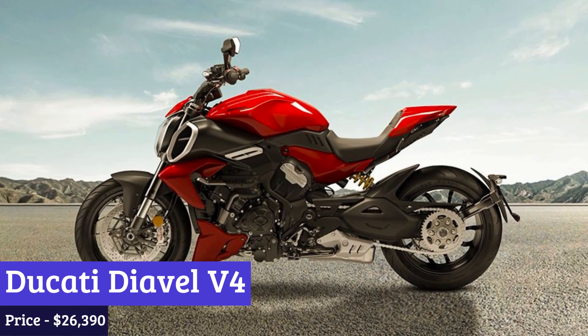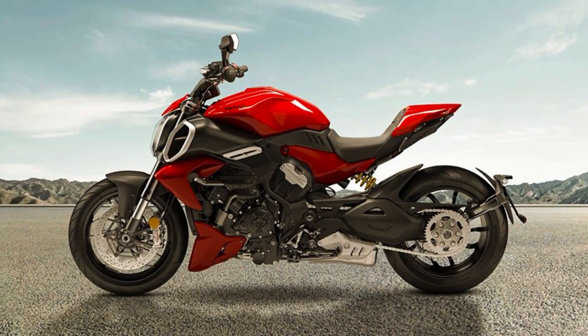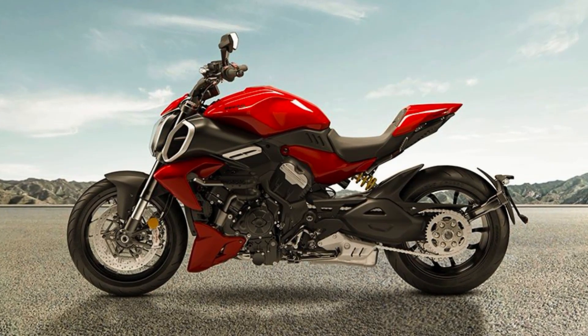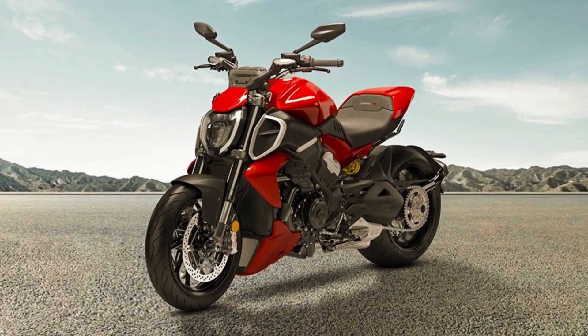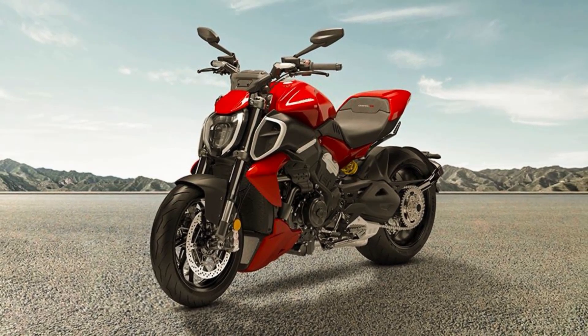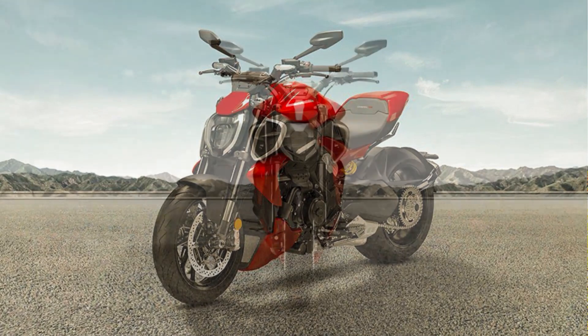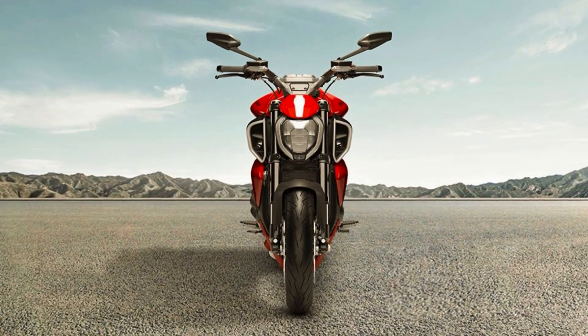Number 7: Ducati Diavel V4. The Ducati Diavel V4 is a true masterpiece of engineering, combining raw power and aggressive styling into one incredible machine. This modern muscle cruiser is not for the faint of heart, as its V4 Gran Turismo engine delivers an impressive 168 horsepower and 93 pound-feet of torque.